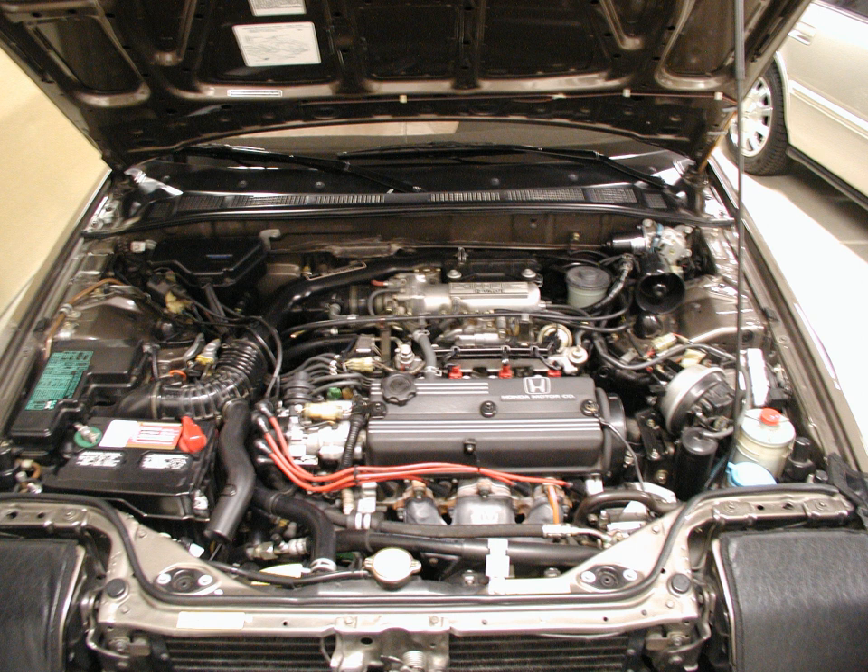Power (1984–1987): 99 PS (73 kW, 98 hp) at 5,500 rpm. Torque: 138 Nm (102 lb-ft, 14.1 kg·m) at 4,000 rpm. Power (1988–1989): torque at 16.9 kg·m at 4,000 rpm.